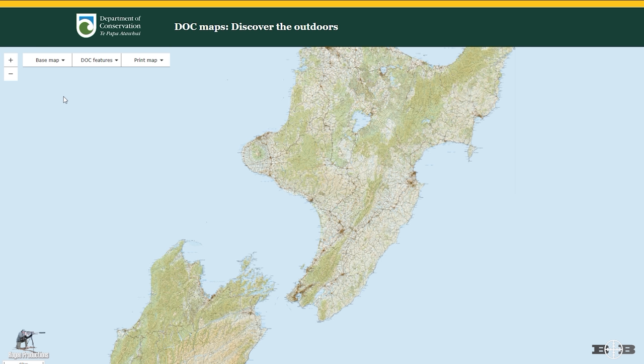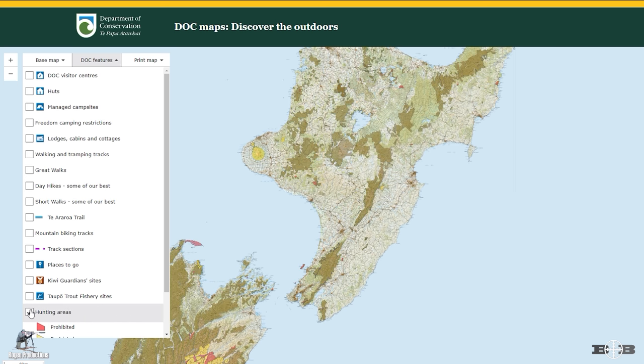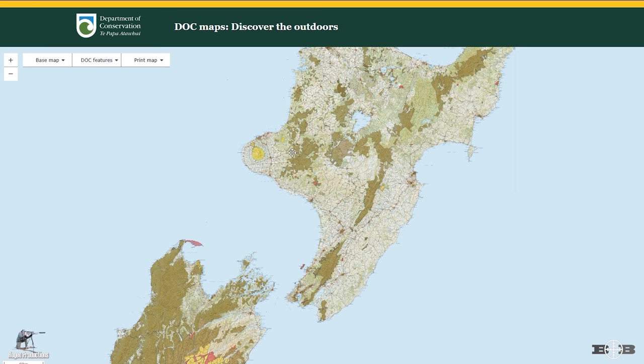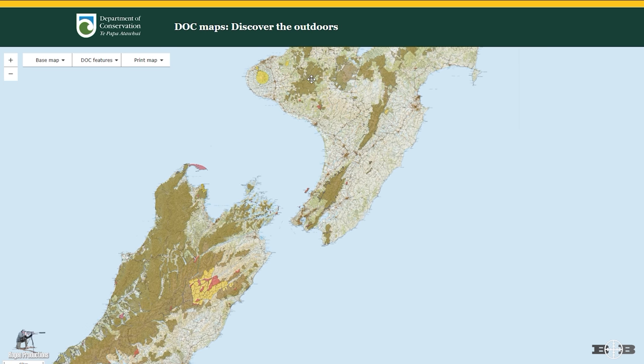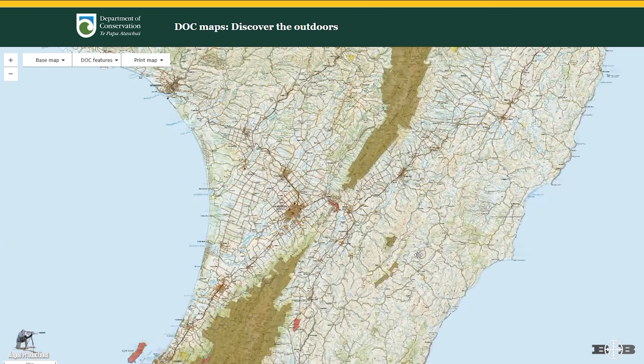This bit is really important: go back up to the top, hit DOC Features, go down and select Hunting Areas. This will highlight in brown all the public hunting land areas that DOC controls, as well as the boundaries that border private farmland. With our map squared away, it's time to think about our first consideration.